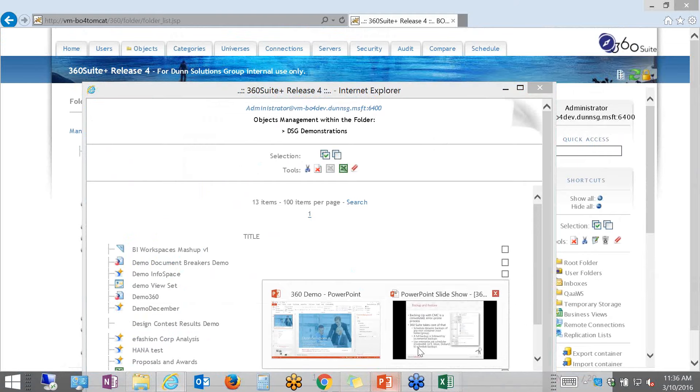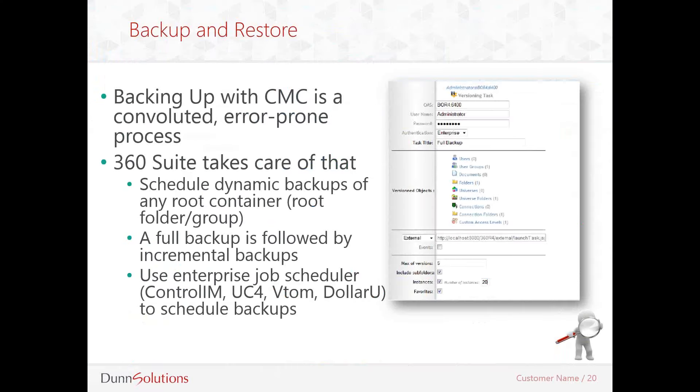Now we've seen how easy it is to manage backup and restore processes on the BobJ platform. This actually concludes the demonstration portion of my presentation, but I do have a few more features I wanted to discuss, so there are a few more slides before we get to the Q&A session.